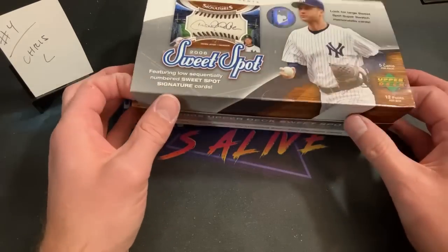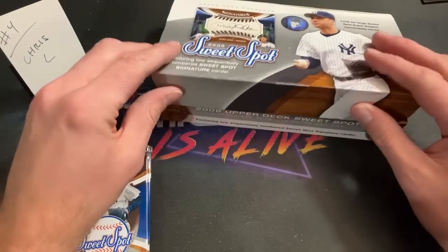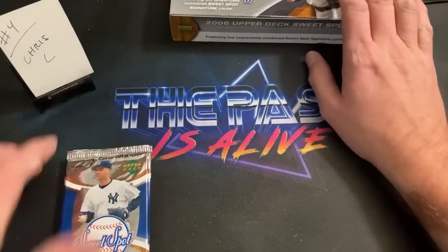Chris L, let's find you something nice. I think Chris collects Mark Grace, so it'd be nice to find a Cubby in here. Good luck.